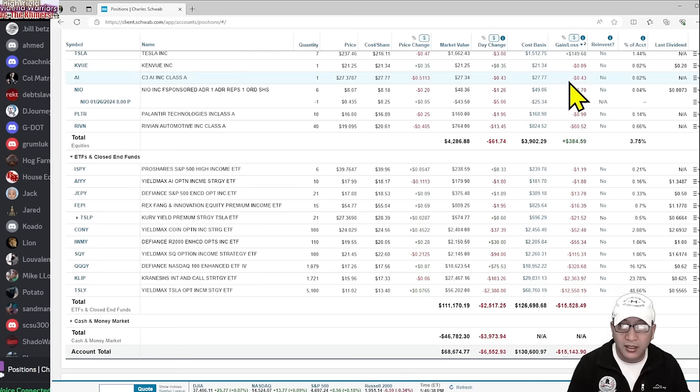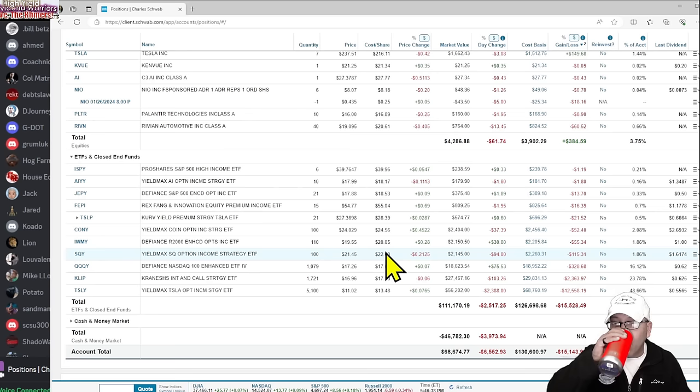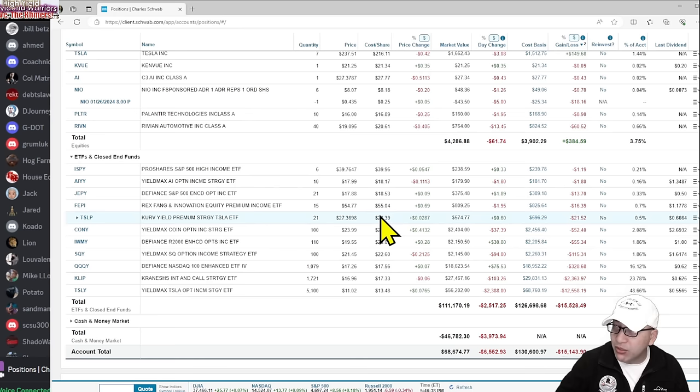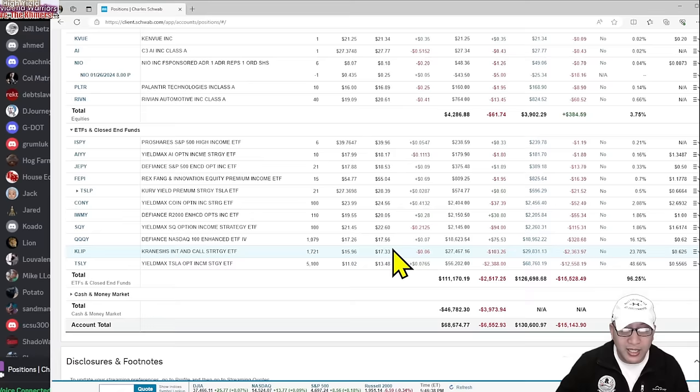Same story with SQY. The only funds I don't own are AMDY and MRNY. I refuse to buy MRNY — every time I look at it I just think of COVID and I think of a scam. I'm not supporting it. But who knows — money is money. If you want to be a capitalist you've got to sometimes bite your pride a little bit. If you have reservations, maybe being a capitalist isn't your direction.